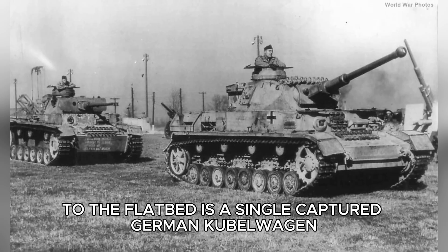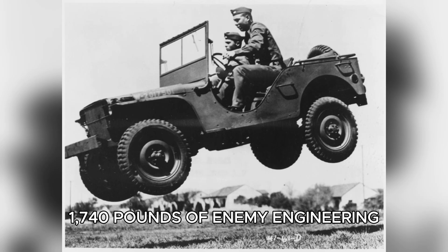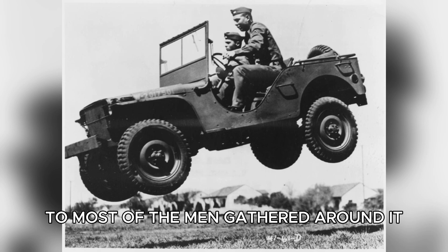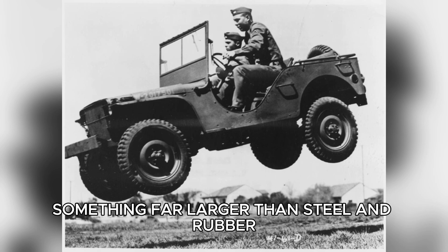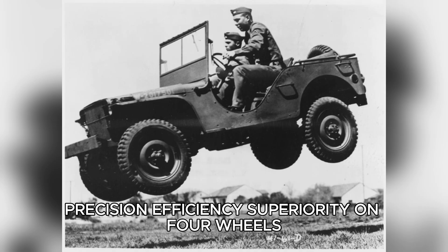Chained to the flatbed is a single captured German Kübelwagen — 1,740 pounds of enemy engineering sitting on American soil. To most of the men gathered around it, this vehicle represents something far larger than steel and rubber. It represents German engineering itself: precision, efficiency, superiority on four wheels.